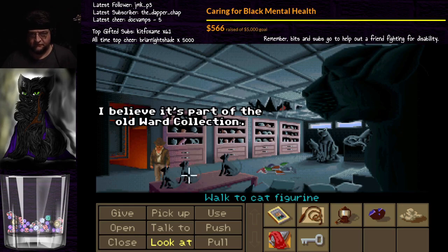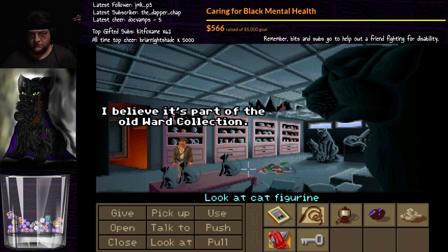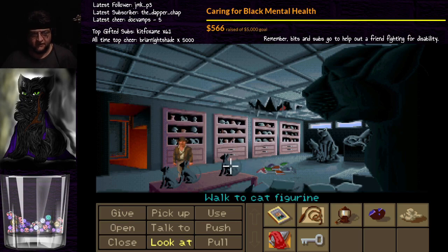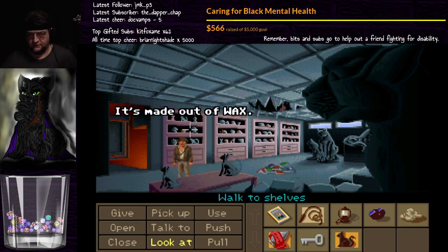So we can look at the remaining cat figures. I think it's part of the old ward collection. Okay, another cat idol — it looks odd. I believe it's part of the old ward collection. So that one looks odd. We'll pick up the odd-looking one.